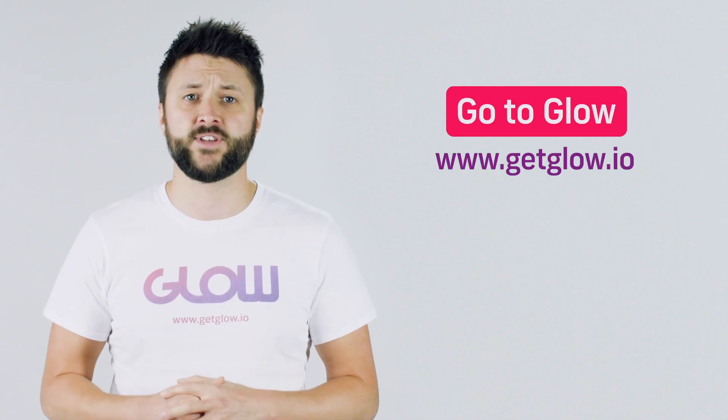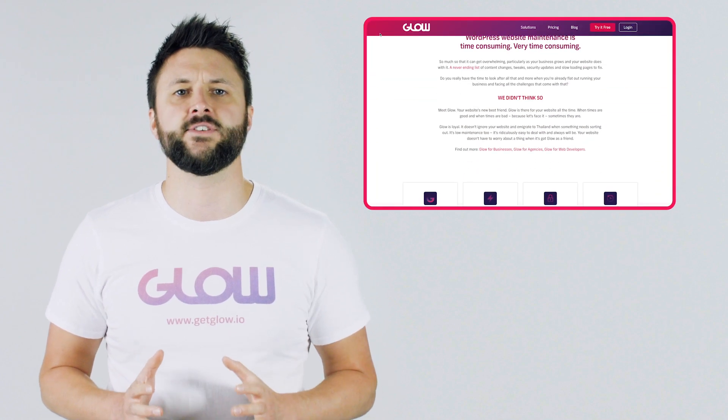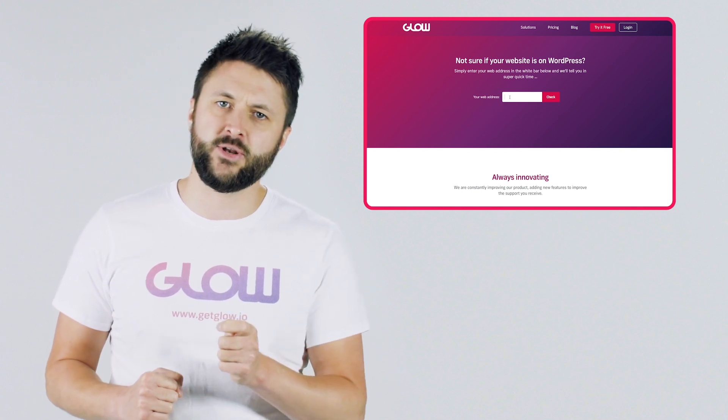Number one: go to our website. Head over to getglow.io and scroll down to where it says 'not sure if your website is on WordPress.' In the little box, type in your web address and a few seconds later you'll be taken to a page that tells you if your website is running on WordPress. Easy peasy.